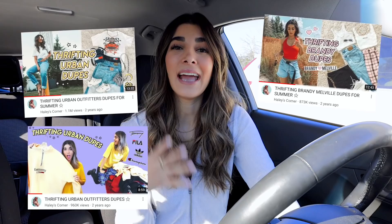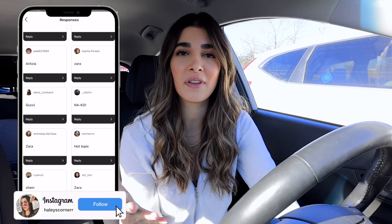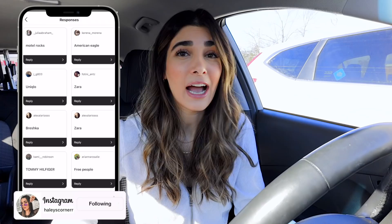Hey guys, what's up, it's Hayley and welcome back to my channel. For today's video, it's been so long since I've actually done another thrifting dupes video — these videos are always super fun on my channel. I did a couple for Urban Outfitters, I did one for Brandy Melville as well, and I asked you guys what your absolute favorite stores are to shop in, and what places you'd want me to find dupes for.